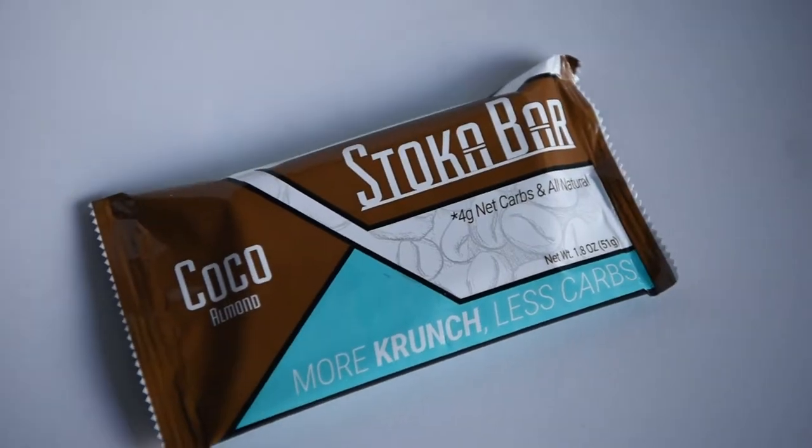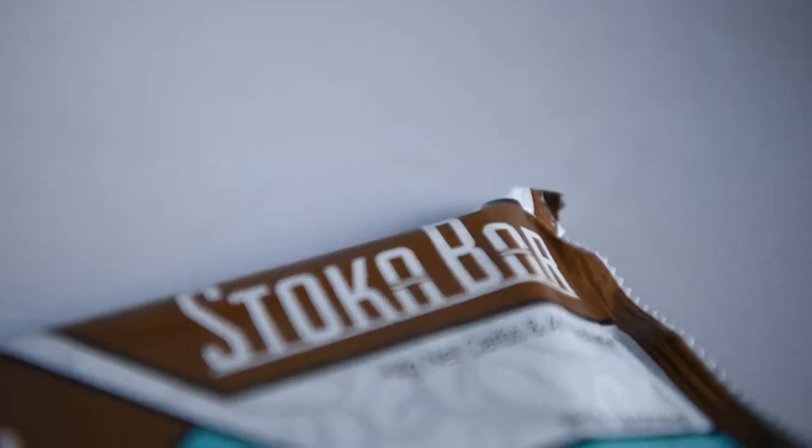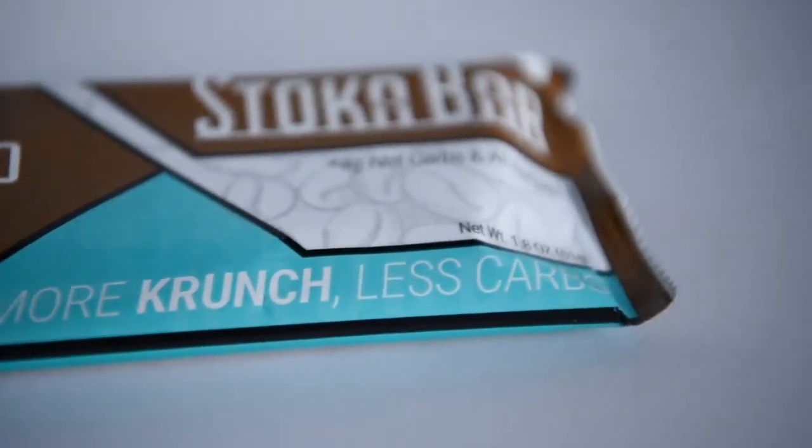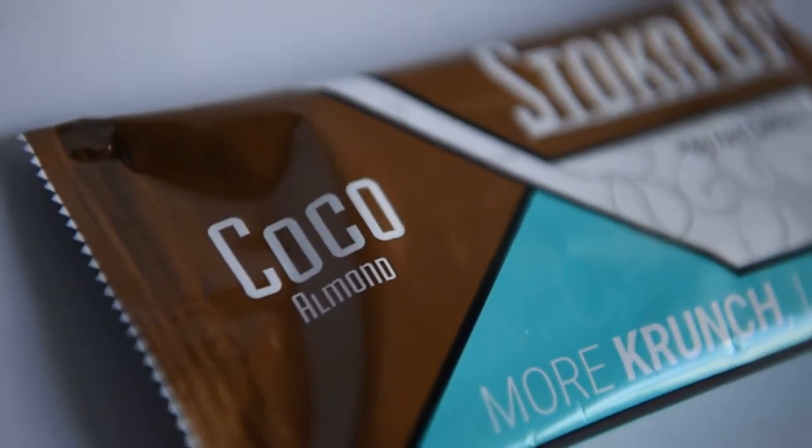Hello! How's it going, guys? Thank you for watching. For this video, we are going to do a keto taste test on this right here. It's the Stokka Nutrition Cocoa Almond Bar. It says right here that it's four net carbs and it's all natural. It's more like a protein bar. I got this one out of the May KetoCrate box.